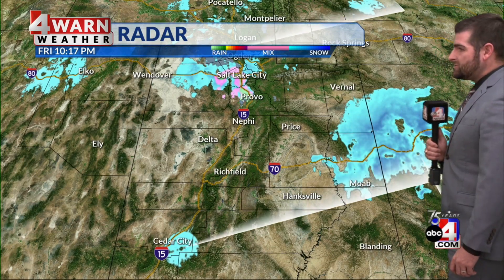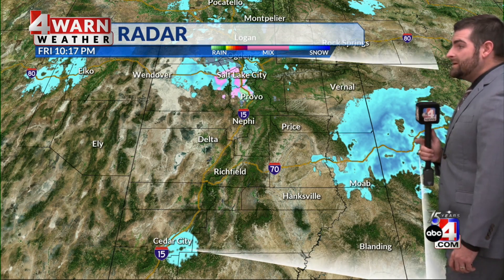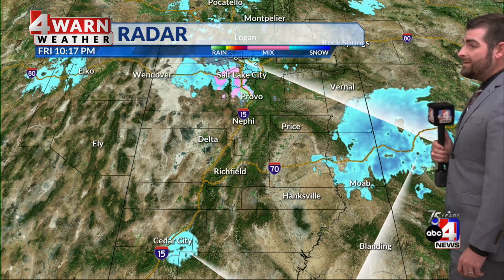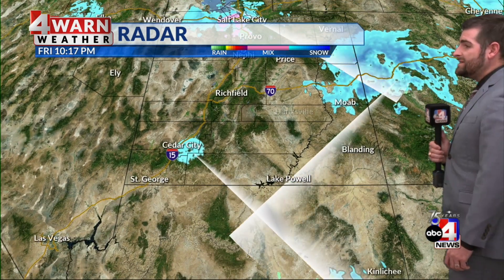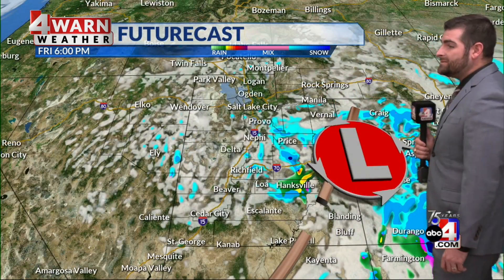In central and eastern Utah, that's where we're seeing the driest conditions. But this low pressure system, which is right on the state line, is going to be moving further to the east and as it does so, taking that precipitation with it. Then in southern Utah, while we're mainly seeing dry conditions, the radar is trying to show maybe a few flurries being possible around the radar site east of Cedar City.